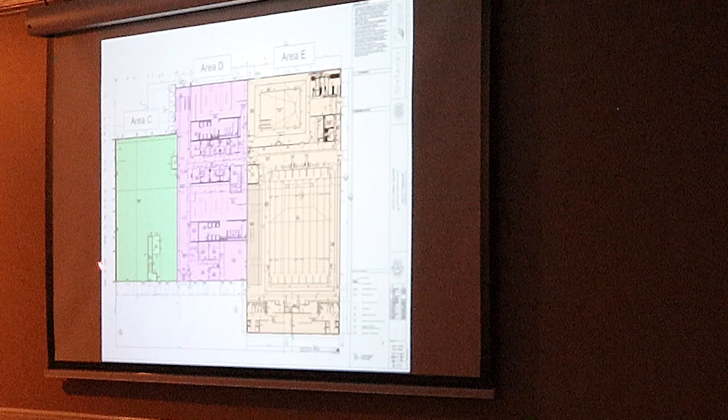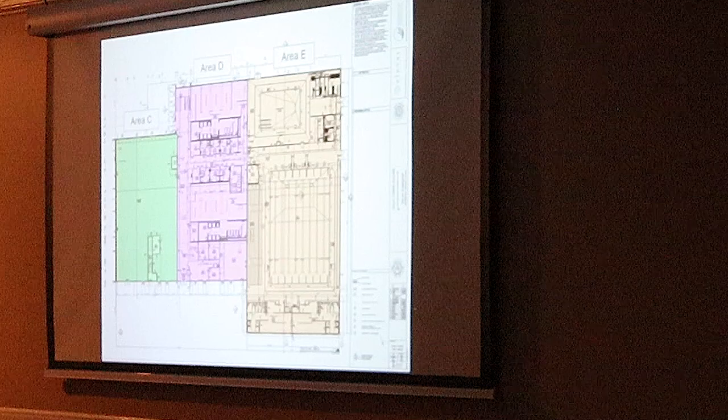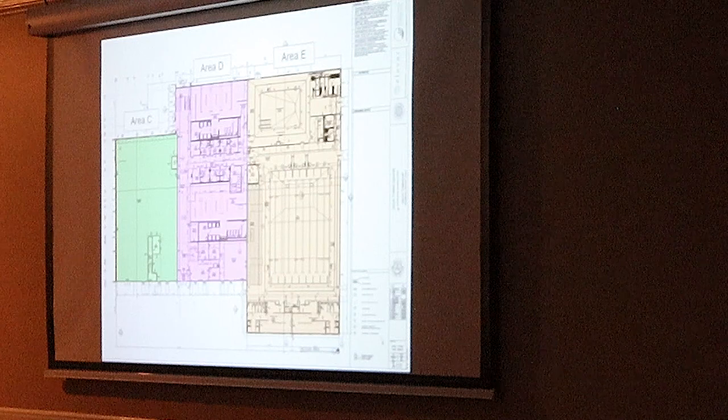This green area is the leasable space — again, that's 7,000 square feet. I actually just took a number of township business owners through there today, all looking at possibly expanding their businesses.